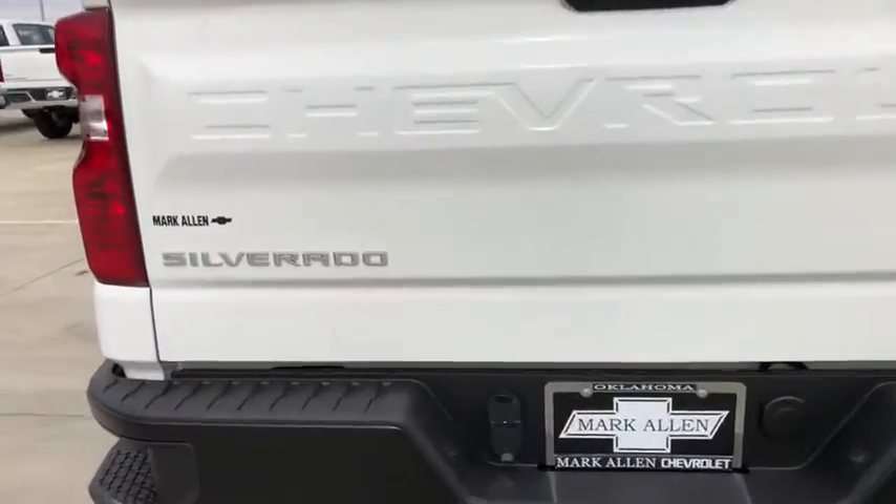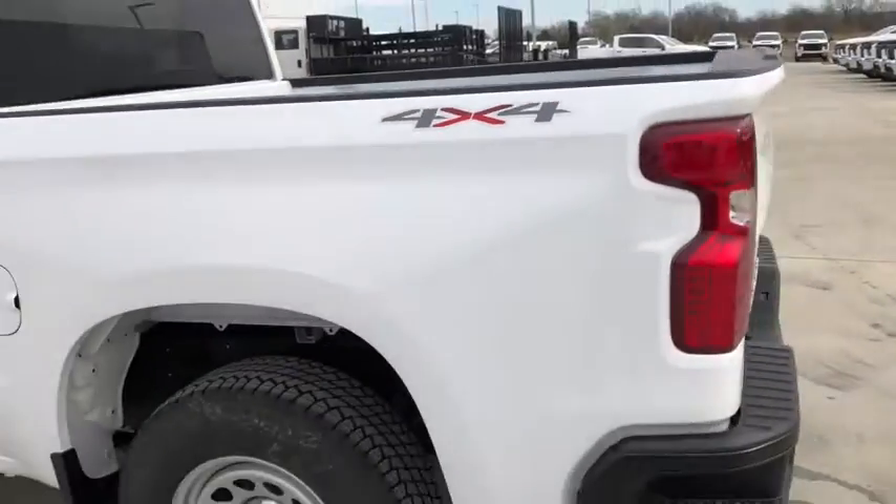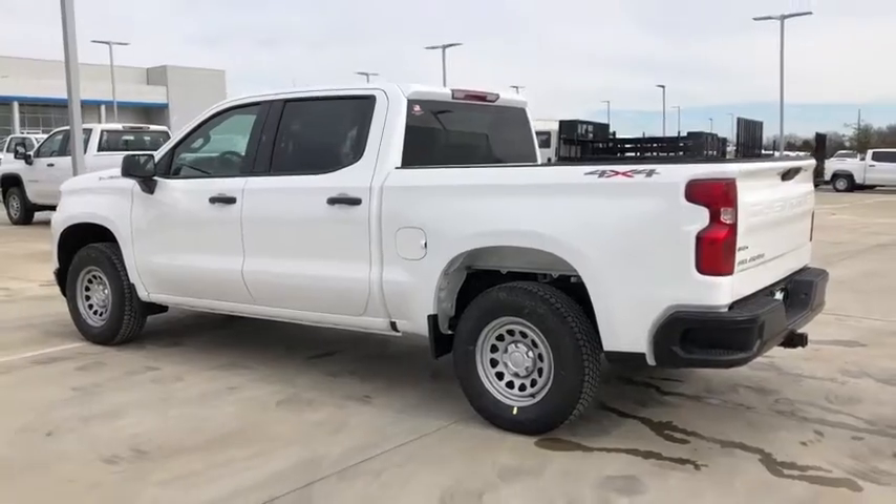Electronic stability control, trip computer, power windows, four-wheel disc brakes, power door locks, power steering.